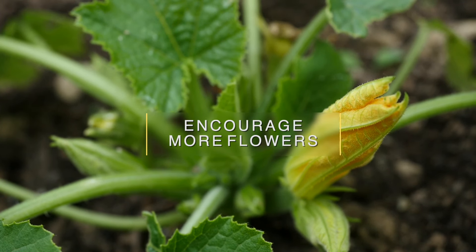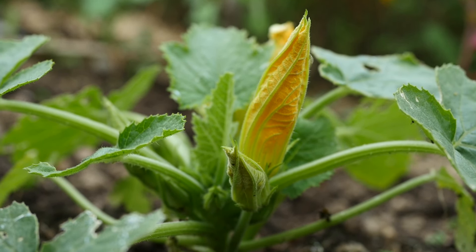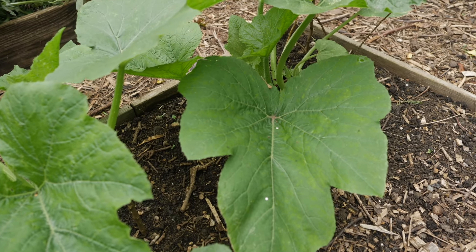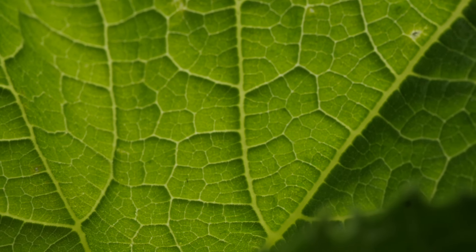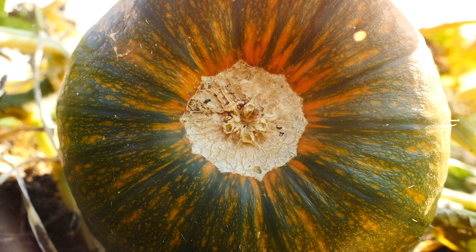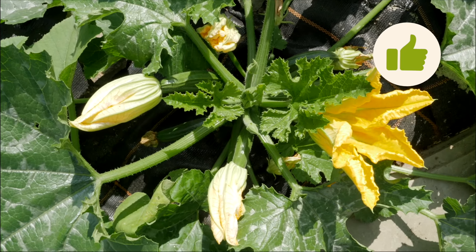If after a month or so plants are still producing only male flowers, or very few flowers generally, despite looking healthy, then the culprit is likely an imbalance in nutrients. Excess nitrogen will encourage lots of leafy growth at the expense of flowers, so either reduce the amount of nitrogen you're applying or switch to a feed with a higher concentration of phosphorus, which should encourage more flowers and hence fruits. An organic liquid tomato feed is perfect and could be just the boost your plants need.